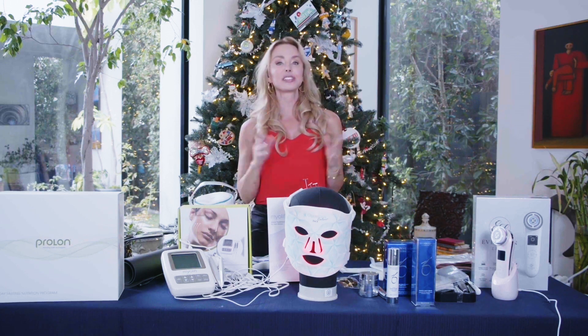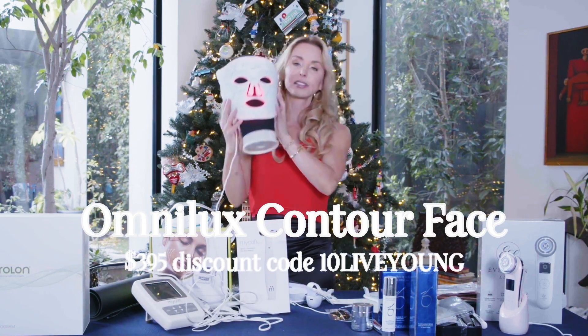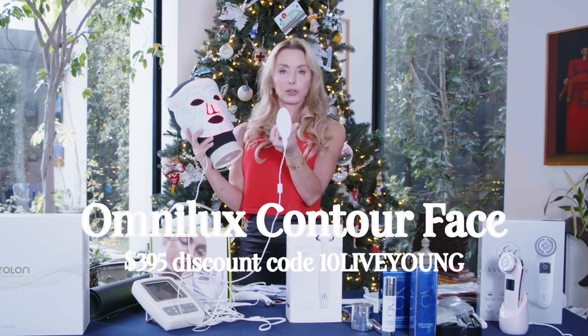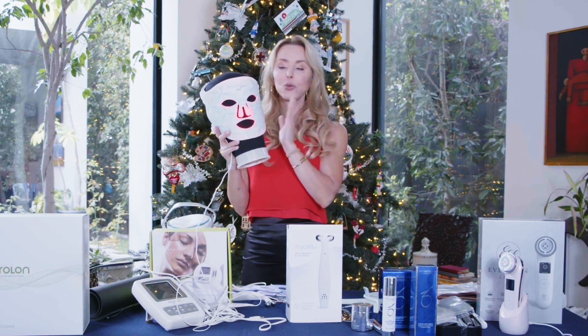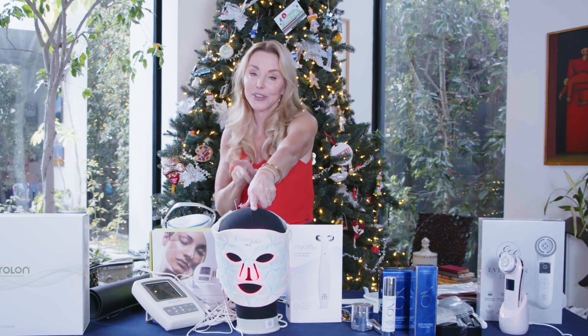Next we've got red light therapy. I've done multiple videos on this. This is the Omnilux Face Contour. I love this because it's super easy to use — it's flexible and portable. You recharge this little device, then you can stick it in your pocket and walk around with it. It has full face coverage, and the wavelength is in a therapeutic range. You can't just shine red light on something and call it red light therapy — it has to be between 630 and 850 nanometers, which is a combination of red and near-infrared light. It's effective.